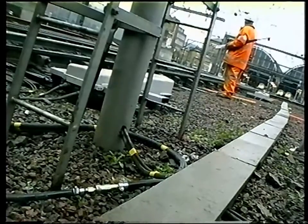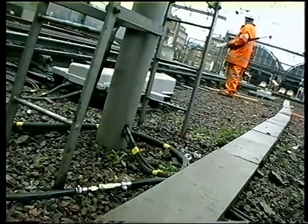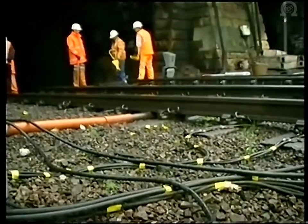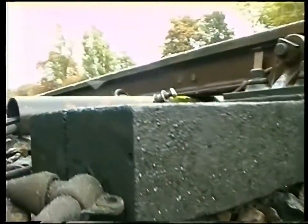By installing permanent air hoses beside the track, they're able to stone blow these key sets of points at short notice, even during the day. If we can concentrate on eliminating voiding and maintaining a stable permanent way, a wide range of other problems will be reduced or even eliminated.